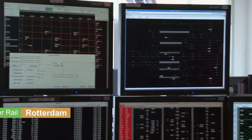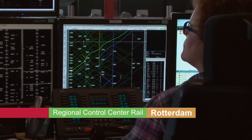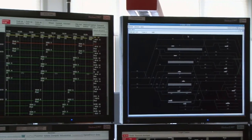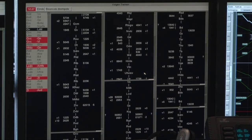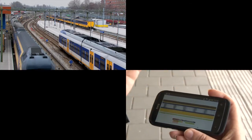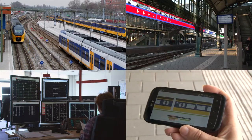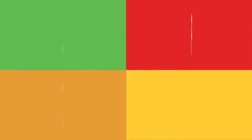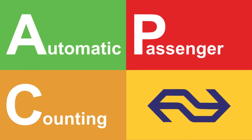When one takes into account the internal possibilities of the information in matters such as the planning of the timetable and disruption management, the APC design offers NS many chances to increase customer service. As a result, by an increased focus on the occupancy of its trains, NS develops a broader vision on the future of rail.